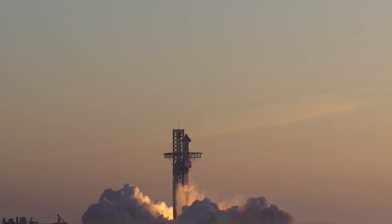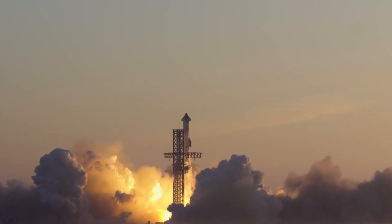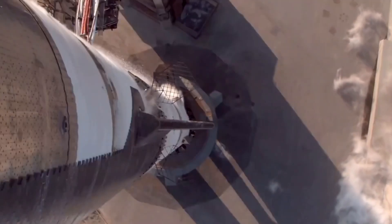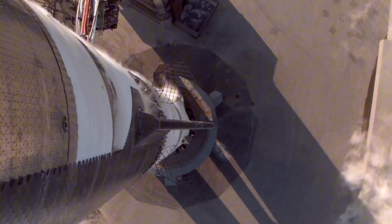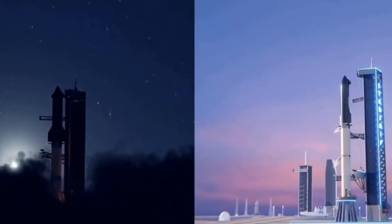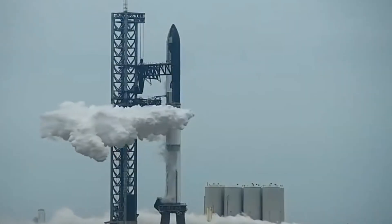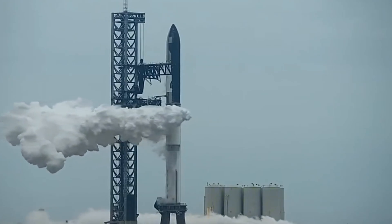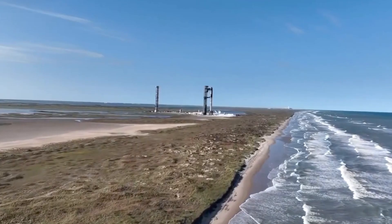Every piece of new hardware, every successful test, every small victory brings us one step closer to the stars. The story of Starship isn't just about technical specifications and engineering achievements — it's about human ingenuity, determination, and the unwavering belief that we can build a better future. As we stand on the brink of Flight 7, we're watching the next chapter of human spaceflight being written before our eyes.